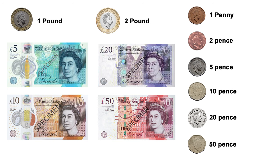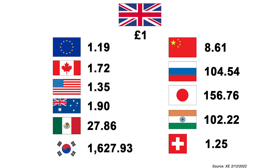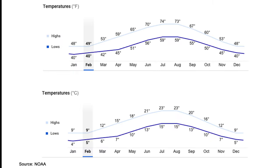The currency in use will be the pound, and below are some of the popular notes and coins. Next are the exchange rates for popular currencies. Credit cards are widely accepted in almost all businesses; however, some cash is required for smaller businesses. Next, we'll look at the weather averages throughout the year.